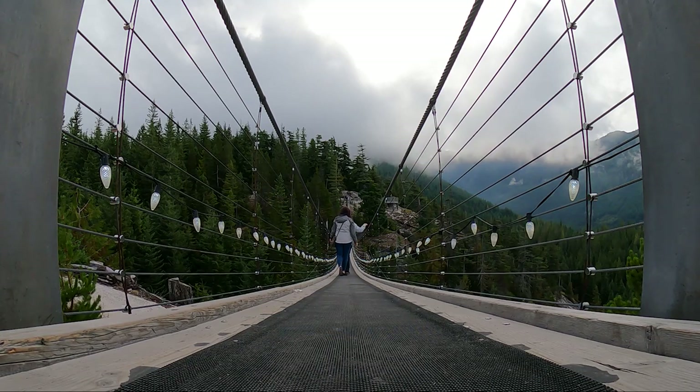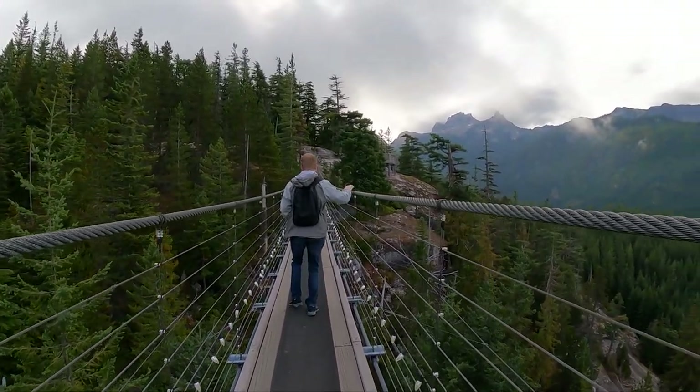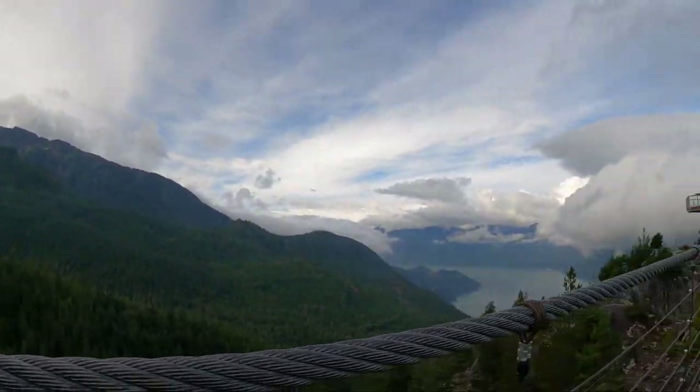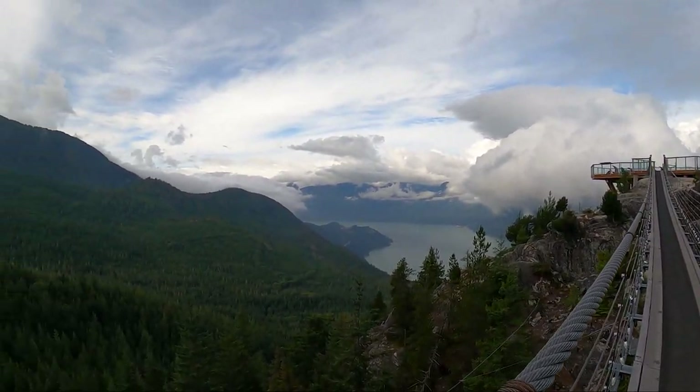We made it to the suspension bridge and it was a piece of cake after doing the Capilano suspension bridge the day before. It also helped that there was no one else on the bridge making it jump or sway while we were walking across. And the views were spectacular.